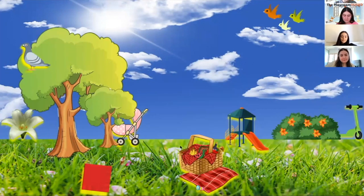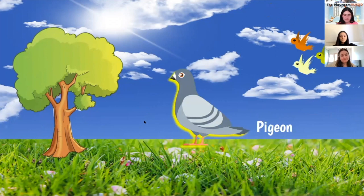Who can find the pigeon? Yes, Eliana — it's in the tree, great job! The pigeon is sitting in the tree. A pigeon is a type of bird that likes to eat seeds, fruit, and plants.